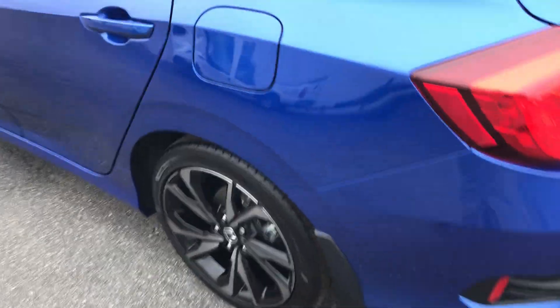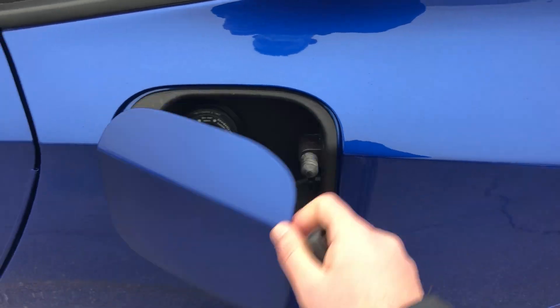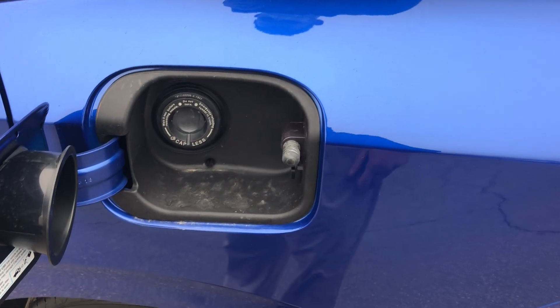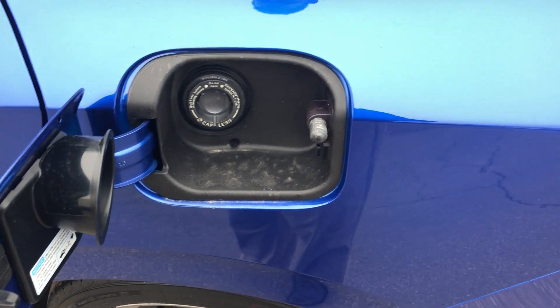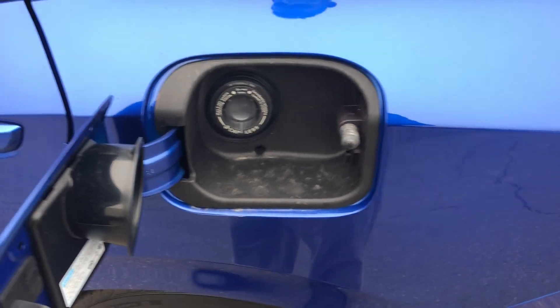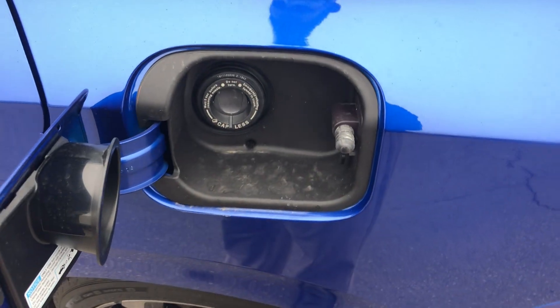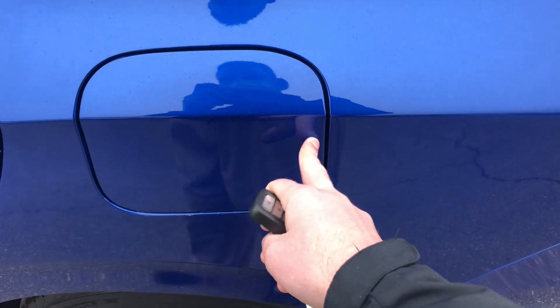Now you have a capless gas tank. On the outside you simply push the door open — it pops right open — and you slide in your gas nozzle, good to go. If you have a collapsible nozzle for an emergency gas can, use the emergency funnel in the back so it won't get stuck. When the car is locked, this locks too.